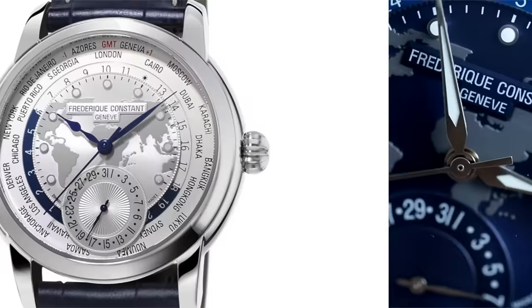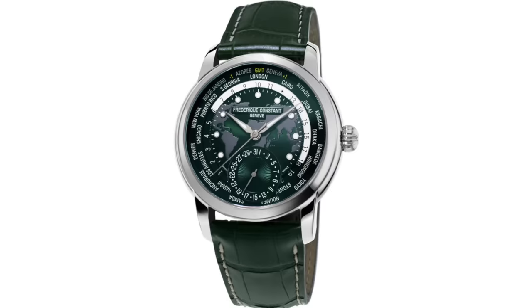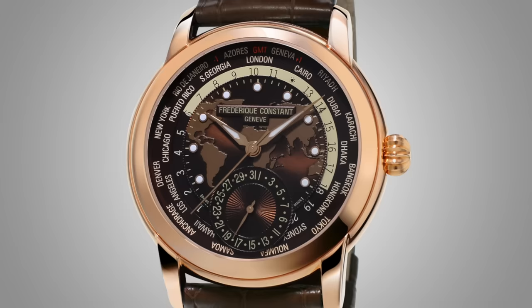This particular reference comes with a blue dial, but there are several color options available: a green earthy dial which looks pretty cool with the globe texture display of the continents, a silver dial, and a few different rose gold plated variations.